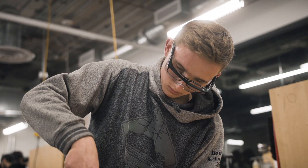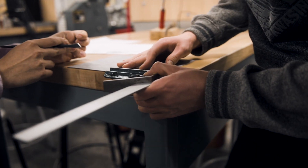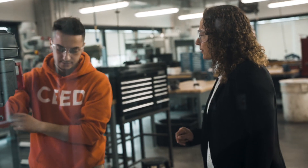We want our students to be ready for the marketplace, and what is better than to actually create an authentic learning environment for the students that, from the first year, takes them through all phases of engineering design.